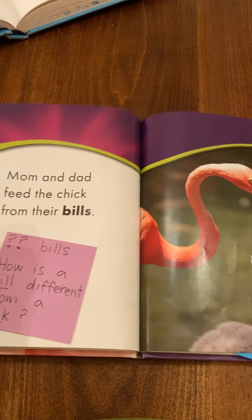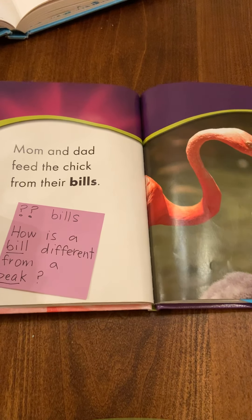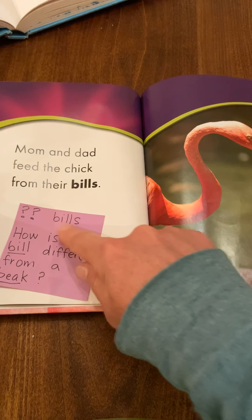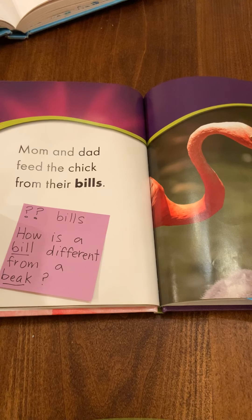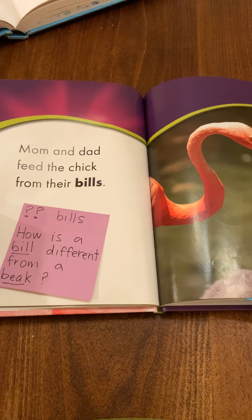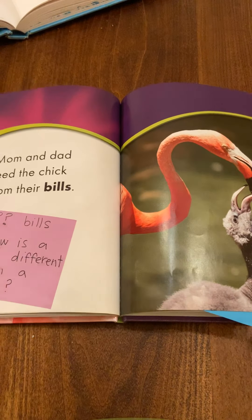The first one is a place where I felt confused — it's right here. On this page it says, 'Mom and Dad feed the chicks from their bills.' When I read this, I noticed a thought pop up right away with the word 'bills.' I was very surprised to not see the word 'beak' — I saw the word 'bills' instead. So I put a double question mark because I felt a little confused by the word 'bills.' It led me to a question: how is a bill different from a beak? And I'll hold on to that question and see if I can clear it up in other texts that I read or maybe later on in this book.